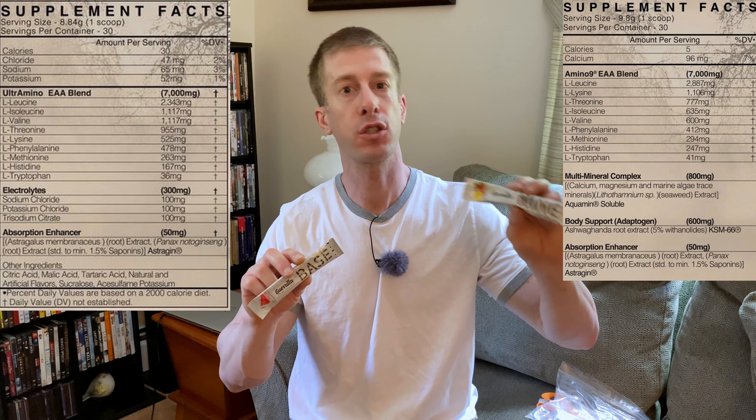Which of these would I pick — Base or Nine? I would go with the lower-cost Base because it has the electrolytes. I am a fan of KSM-66 ashwagandha and I do think there's some good research behind it, but overall I just can't say enough good things about getting electrolytes with your essential amino acids. And that 85-cent price point is a very fair price point for what they're putting in here and the flavor they are delivering.